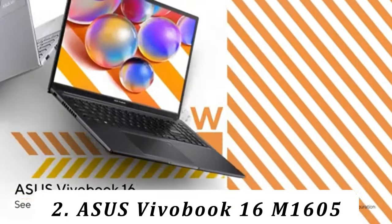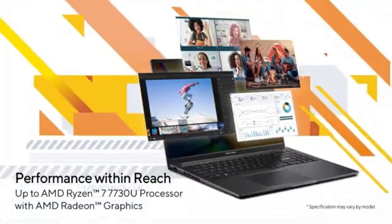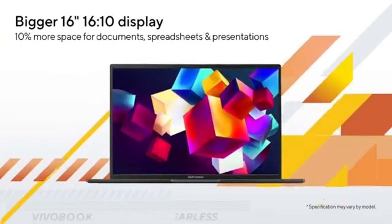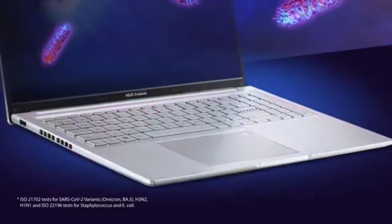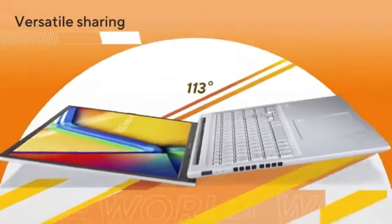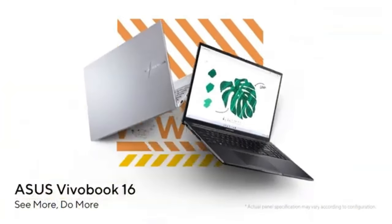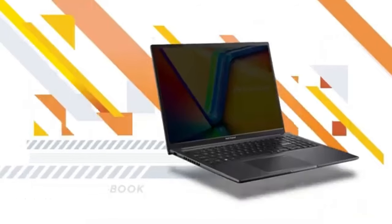Number 2: Asus Vivobook 16 M1605. Our best budget pick is the Asus Vivobook 16 M1605 2024. Like the Dell Inspiron 16 2-in-1, this is a 16-inch model, but it isn't a 2-in-1, so you lose the tablet functionality. You still get a nice keyboard, a large touchpad, and decent performance from its AMD Ryzen CPU. Its fingerprint sensor allows you to log in quickly, and its battery lasts around 8 hours of light use. Build quality is good, though not quite as sturdy as the Dell, as it's mostly plastic.